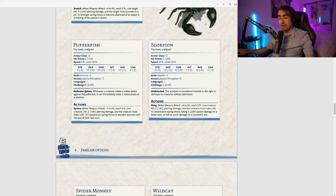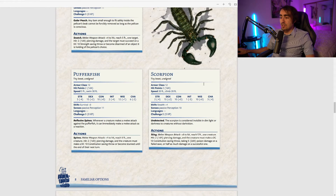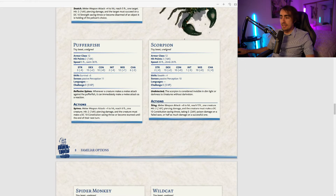The pufferfish has Reflexive Spines: whenever a creature makes a melee attack against the pufferfish, it can immediately make a melee attack as a reaction. Giving this to every party member would be pretty powerful — this is definitely one of the better familiar abilities.